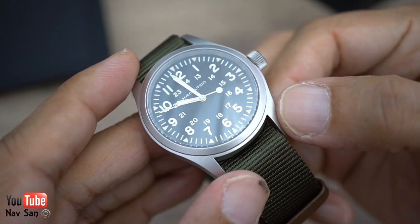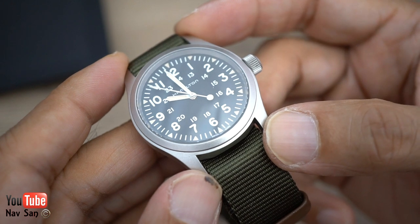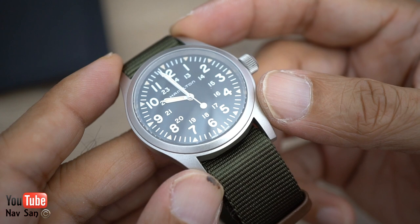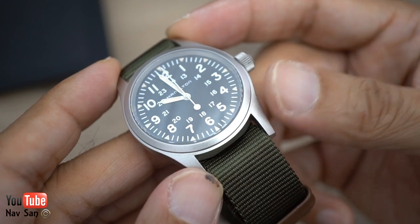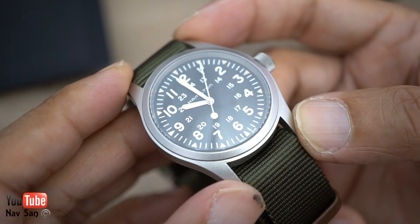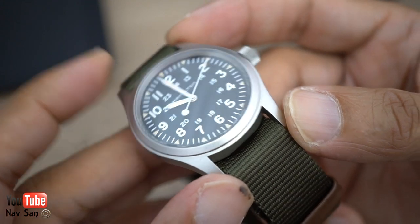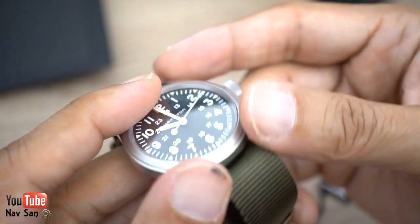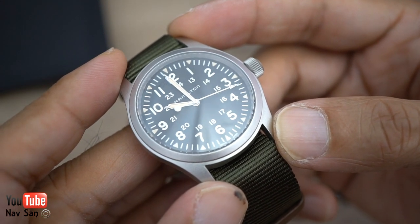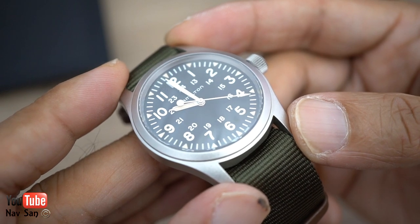If anything else happens in the meantime, if it does stop, I will post a video. I've already made a video regarding this watch if you want to go and watch that. I'm going to wear it for the next three days, make sure everything is running fine. I'm going to change the strap because I don't like this one, and hopefully fingers crossed everything is going to be fine — it runs without any difficulty or problems.